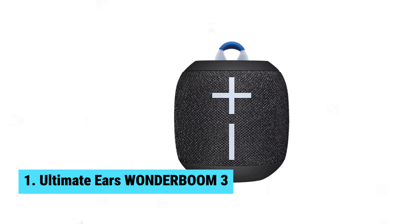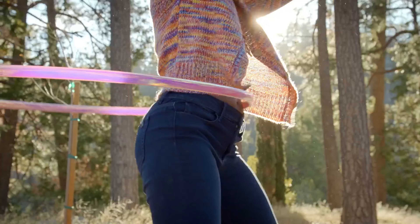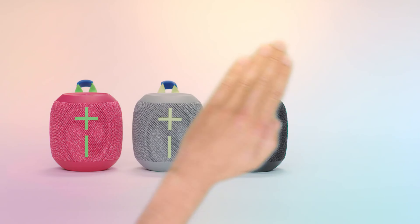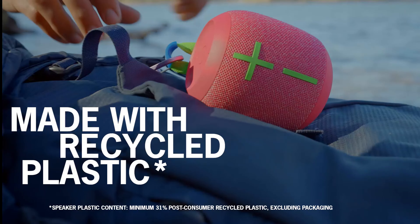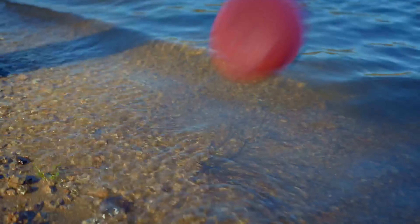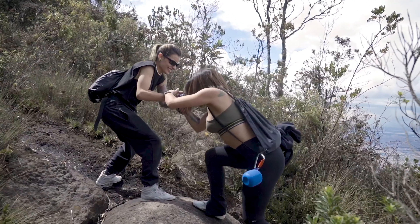Number 1: Ultimate Ears Wonderboom 3. Need a mini-party speaker that packs a punch? Meet the Ultimate Ears Wonderboom 3. This little powerhouse is built for big sound in a small package, with boosted audio that fills the room and a 14-hour battery life. The speaker will keep the music going all night long. Waterproof, dustproof, and floatable, the Wonderboom 3 is perfect for any outdoor adventure.